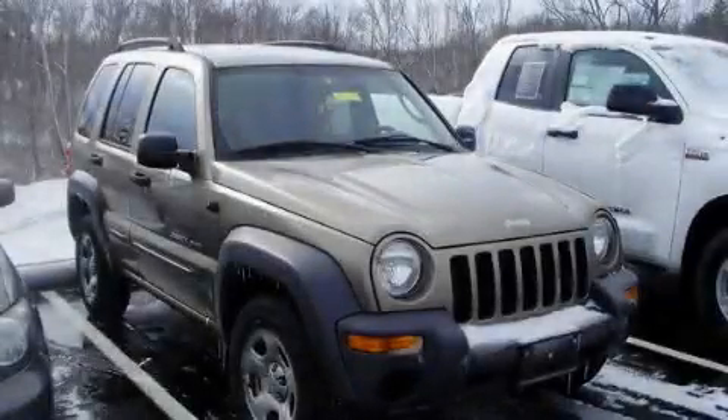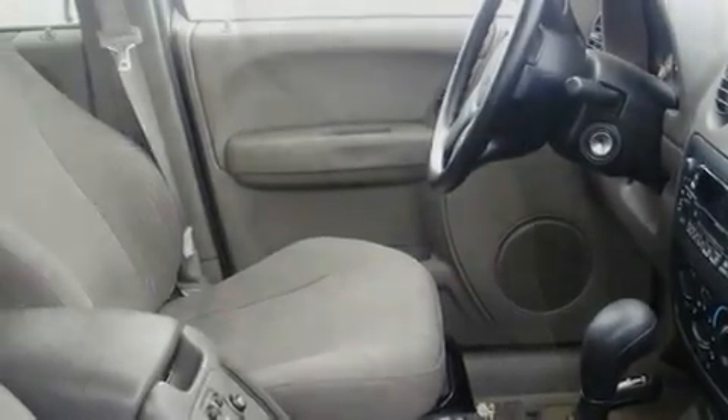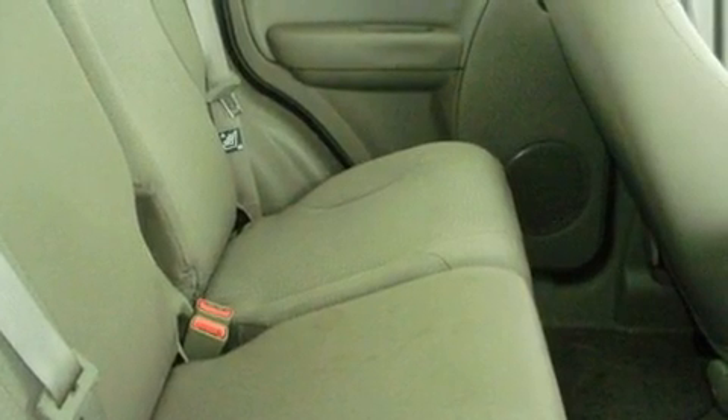This is a 2003 Jeep Liberty, for when safety, size, and space are of importance. It features a 3.7-liter, six-cylinder engine, an automatic transmission, and four-wheel drive.